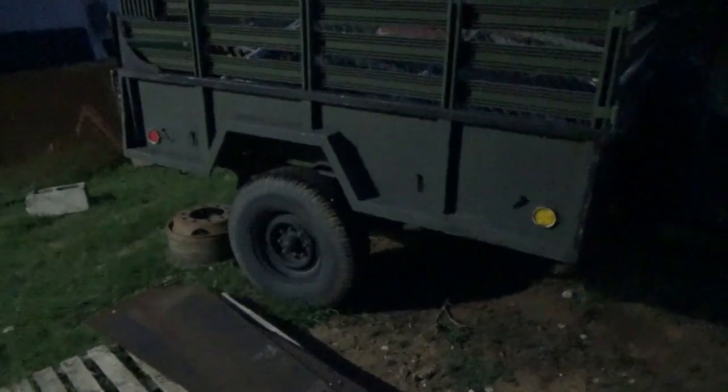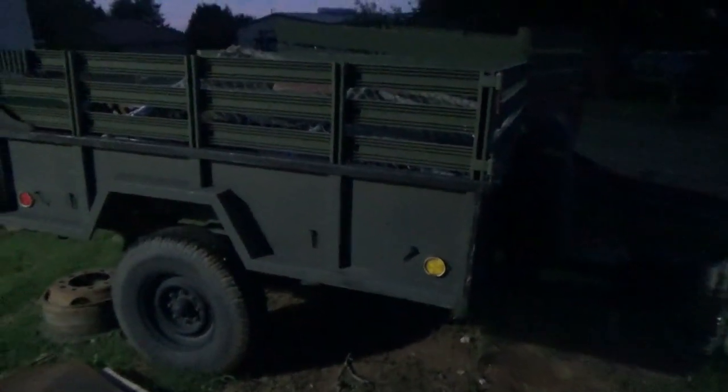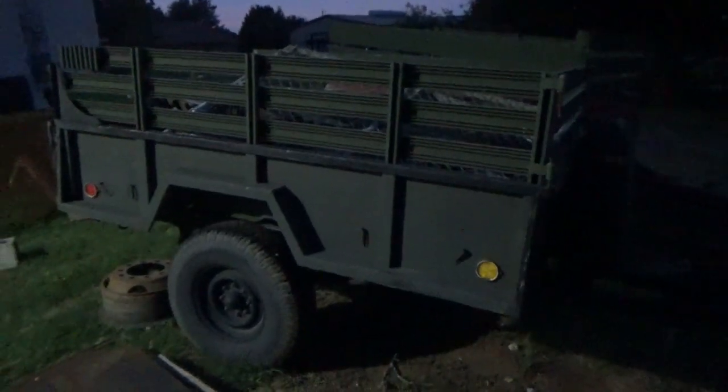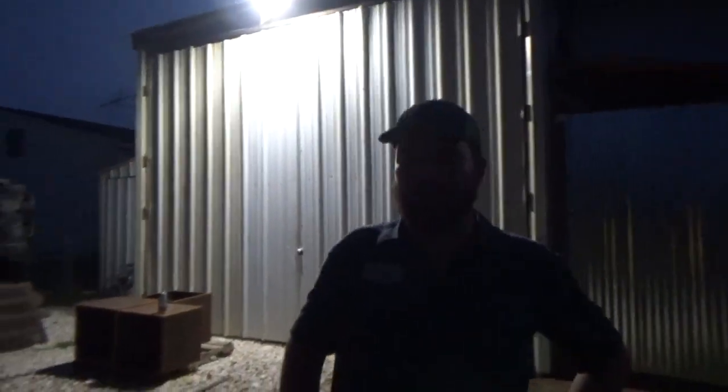Every time I'd see Stephen, I'd start the conversation with, 'Hey Stephen, do you know why I'm cooler than you? Because I have an army trailer.' But he bought himself an army trailer too. You want to show off your new addition?